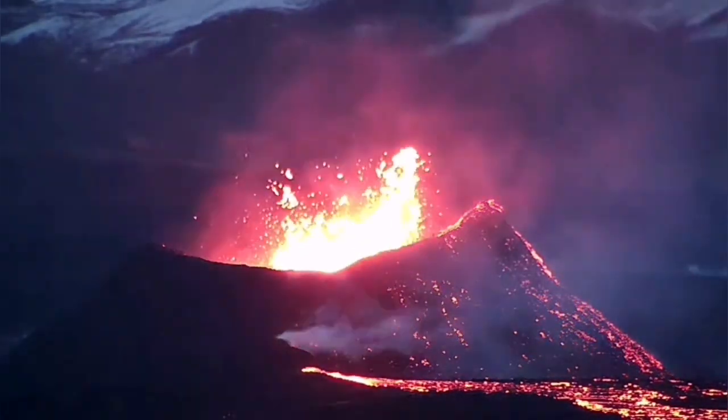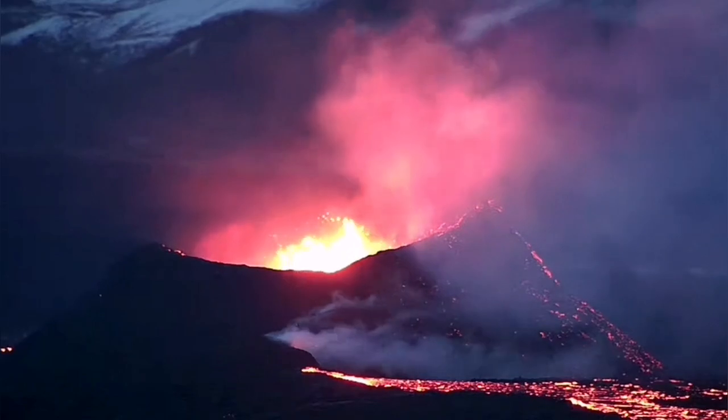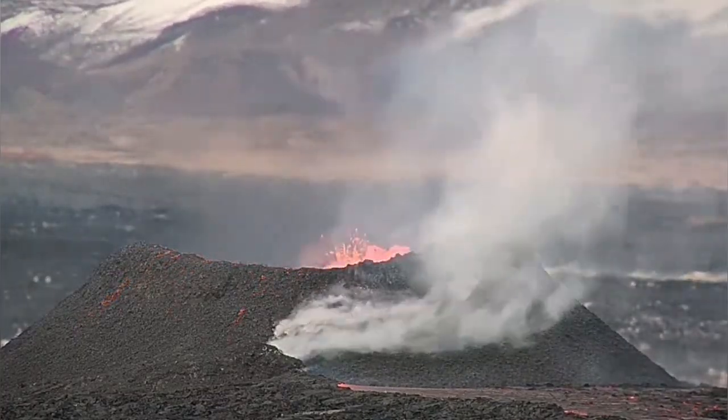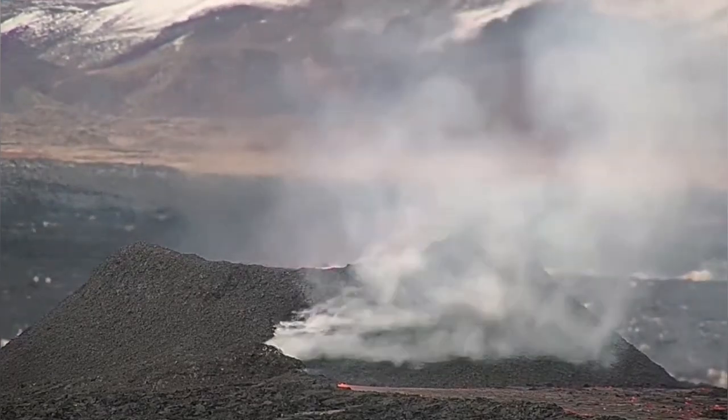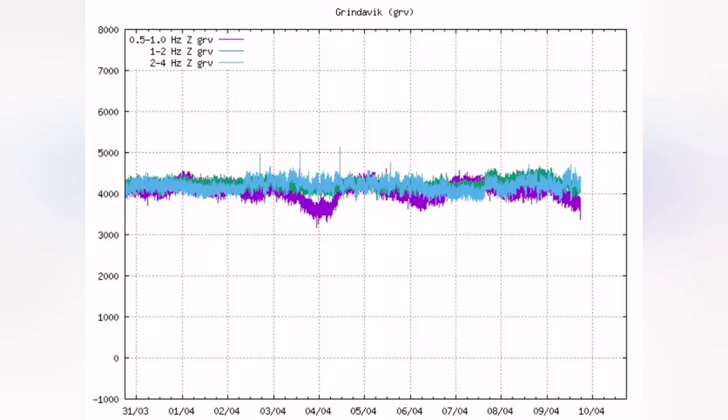The current eruption in the K1 crater of the Svartsengi volcanic system is actually reducing — decreasing in level. Although, according to the data released by the Meteorological Office of Iceland, the input and output of the magma has not changed; it is steady. We see a little decline in the tremors chart, the Harmonic Tremors chart shown here.